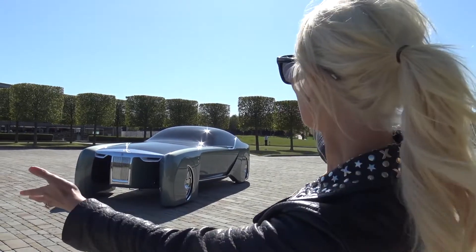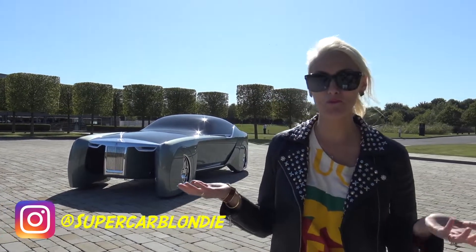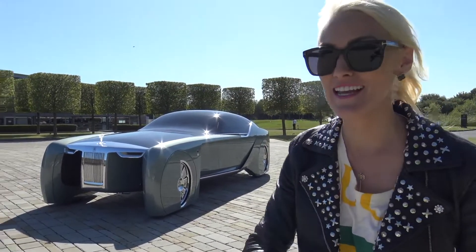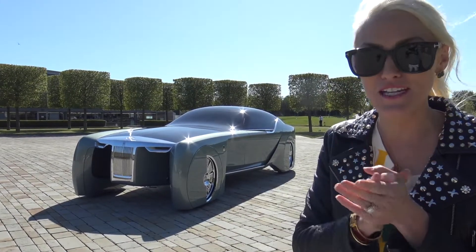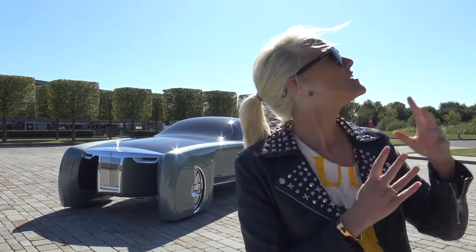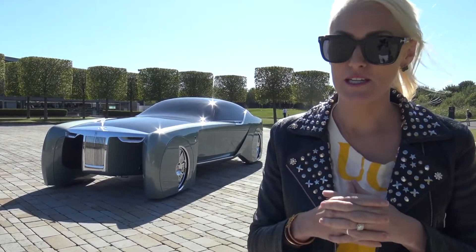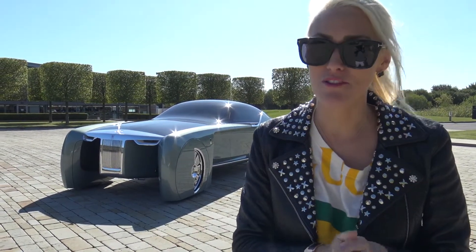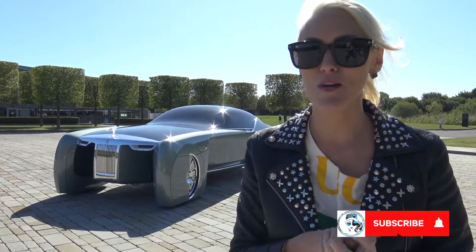Can you believe this? Look at this beauty. What's up, Supercar Blondie here at the home of Rolls-Royce. I've literally flown in for three hours to the UK today to show you this incredible car. Rolls-Royce, massive thank you for setting this up. They have probably for the first time in years brought this car out especially for the Supercar Blondie channel today, so please make sure to subscribe and click that bell.